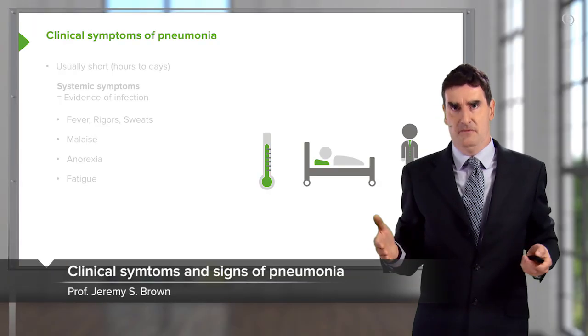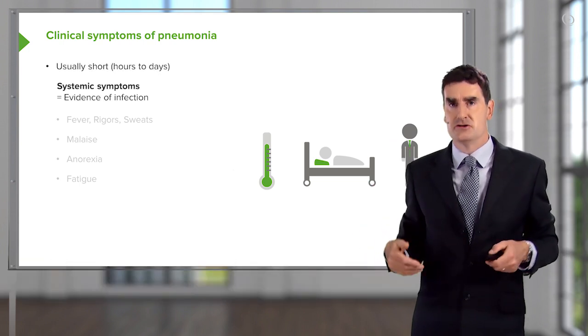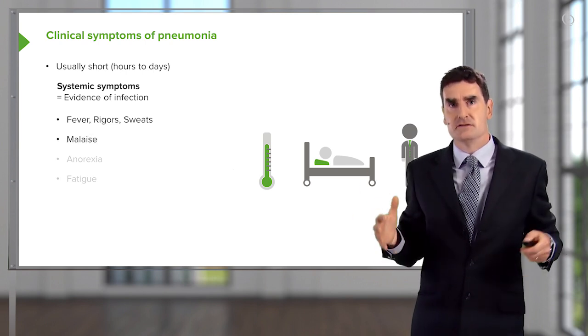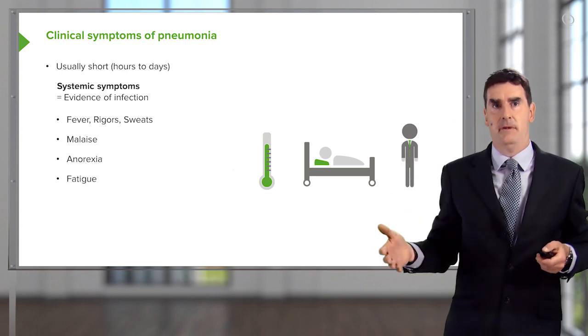What are the symptoms of pneumonia? Well actually they're very straightforward. You have the systemic symptoms you get with infection: fever, feeling unwell, occasionally you get the shakes, the rigors, and you're not eating and you feel terrible and you want to go to bed.